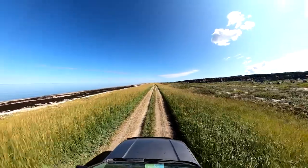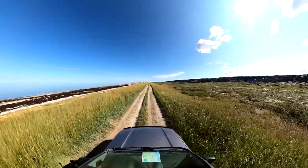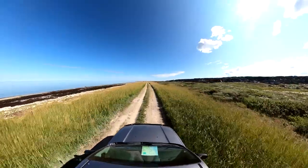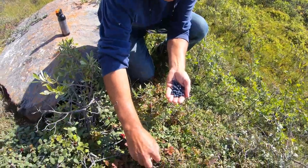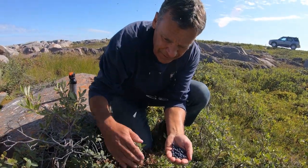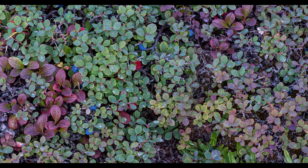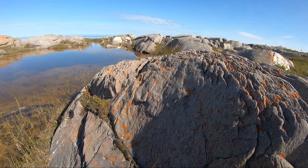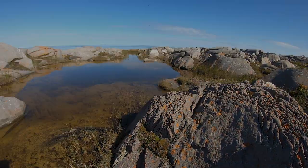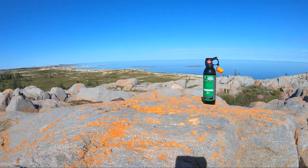Sightseeing and looking for polar bears. Delicious blueberries were plentiful wherever we went. Polar bears can surprise you at any time — thankfully we won this one.